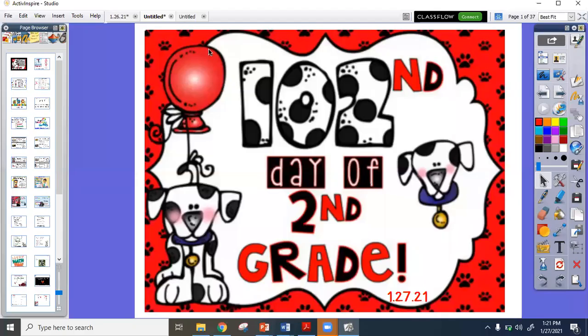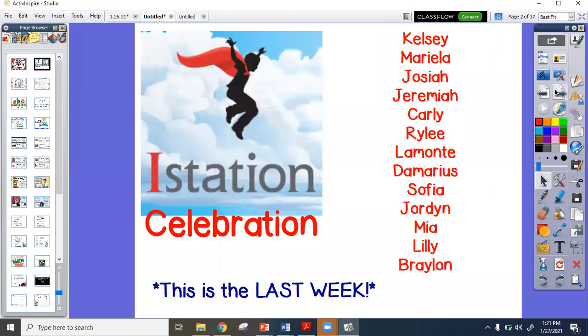Hello, guys. Welcome to the 102nd day of second grade. It's Ms. Bland jumping on to go over today's lesson. I hope you are doing well and having a great day.